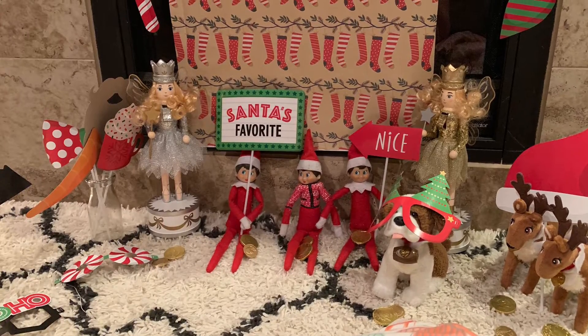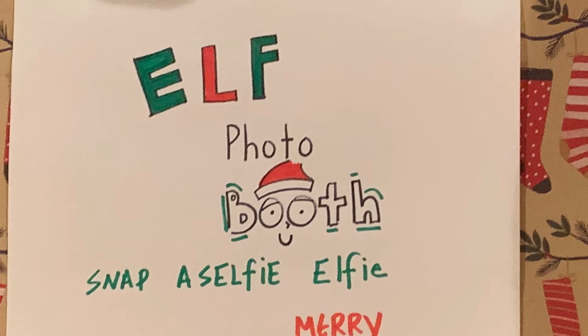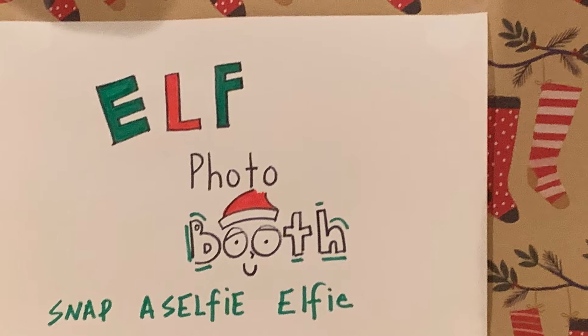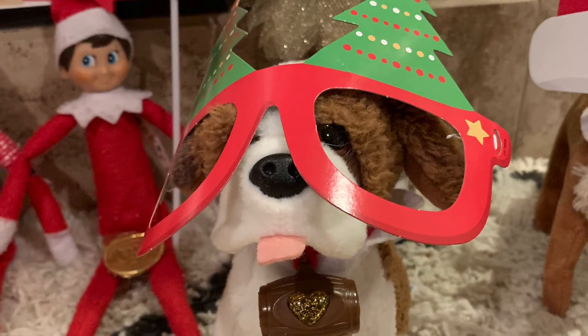Hey everyone, it's Day 16 and it looks like the elves are having a photo booth — the elf photo booth! Snap a selfie, an elfie! And there's Mistletoe with his little glasses. Oh, he's so cute.